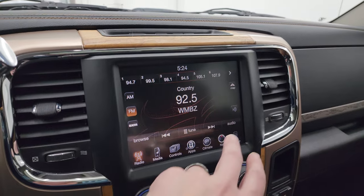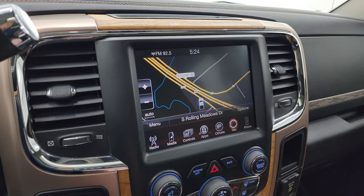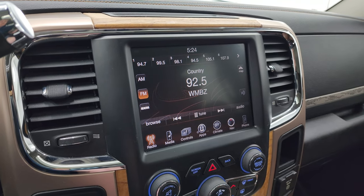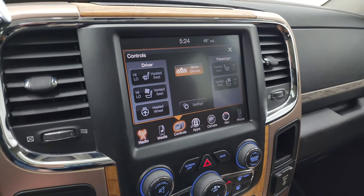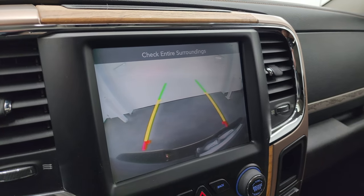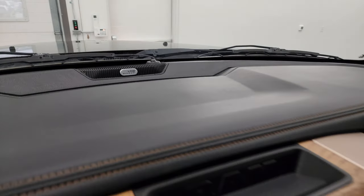It comes with the Aisin six-speed heavy-duty automatic transmission with optional tap shift. This one also comes with the Uconnect 3C radio with the factory navigation system — you can see that's working nicely. You also get AM/FM and SiriusXM radio capabilities. The heated seats, cooled seats, and heated steering wheel controls are right here, and this is also where your backup camera shows up — you can see that is working nicely. This one has the Alpine premium sound system.